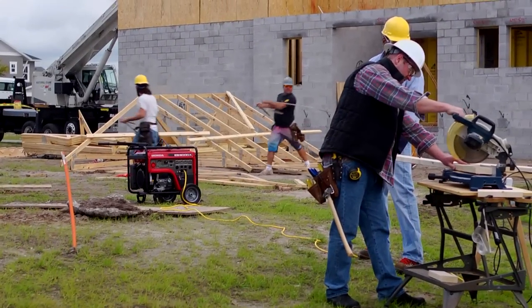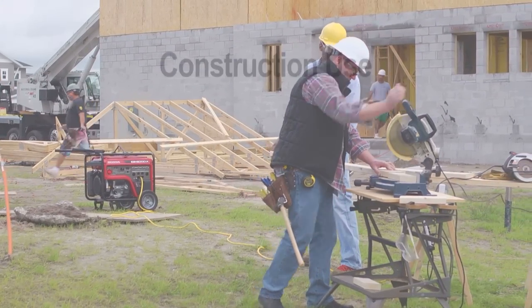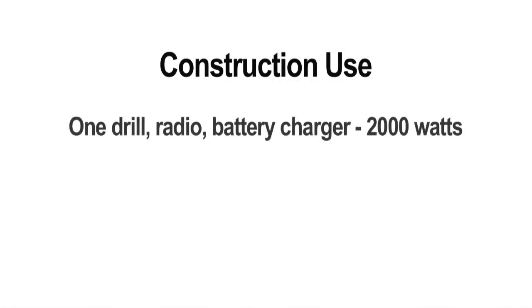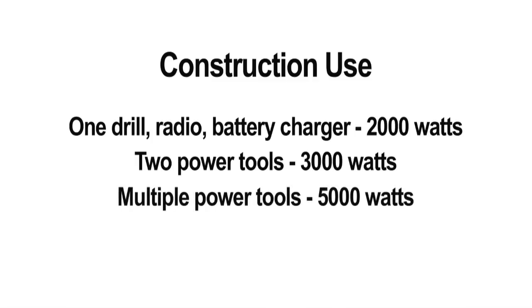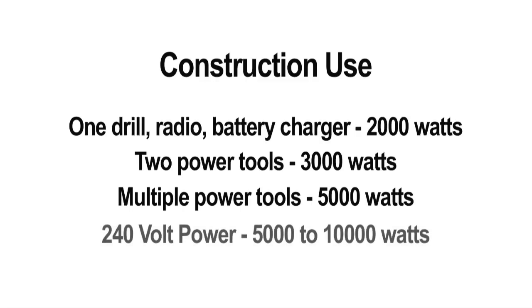In work or construction type situations where all you expect to power is a single tool, like a drill, radio, and be able to charge tool batteries, a 2,000 watt generator should be sufficient. If two power tools will be used at the same time, consider a 3,000 watt unit. Powering multiple tools simultaneously will probably require a 5,000 watt or larger unit. If 240 volt power is required, expect to select a 5,000 to 10,000 watt model.